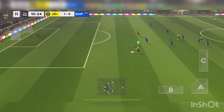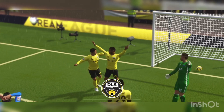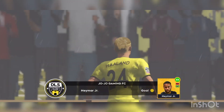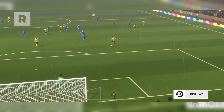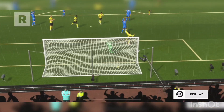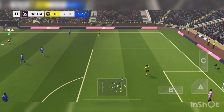Neymar. And he's clear of the defence, but can he finish it? Oh, nice finish there. That's his second goal.